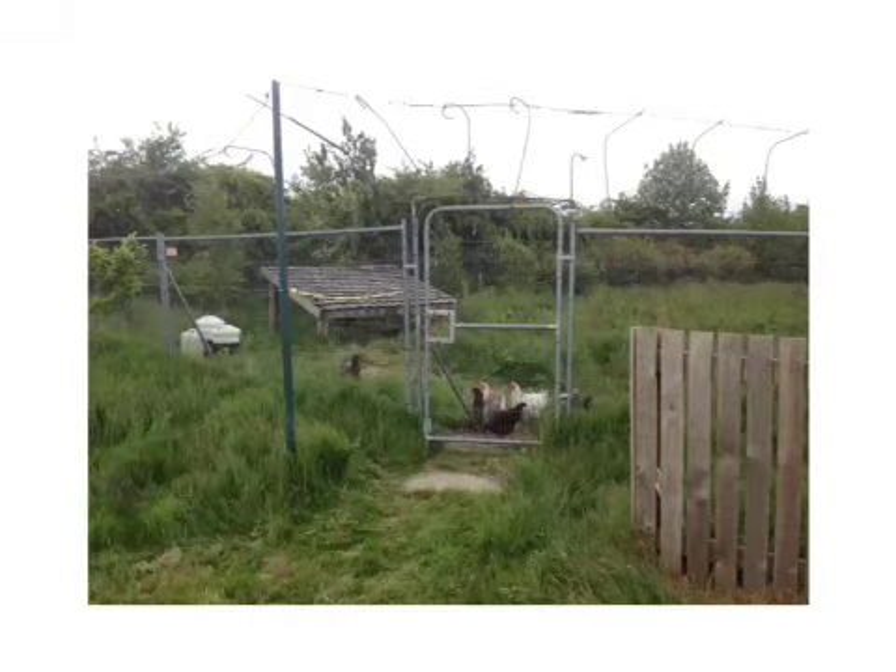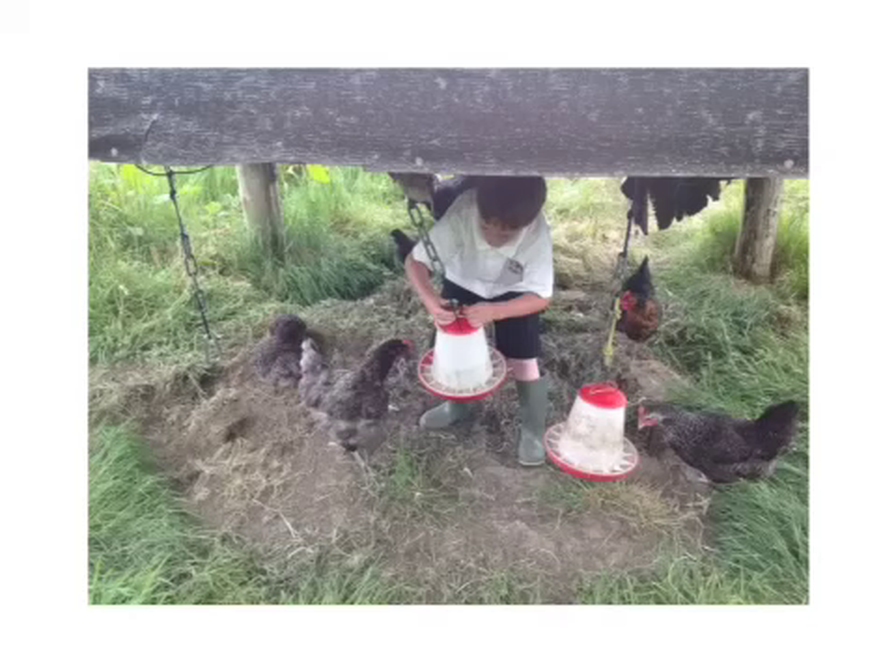If all the chickens crowd around, you could walk in and put one of the feeders on the ground — that will distract them whilst you go and put the feeders under this bit here. This is where you hang up the feeders.